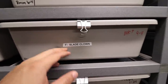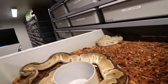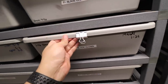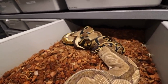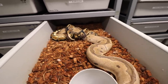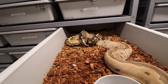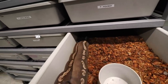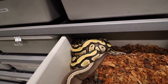Next we have this blade clown breeding — that guy needs to do some work — and on the bottom we have another blade clown breeding to none other than the mandarin head clown. This is going to be a good one. That's another snake made over here at AEP — mandarin head clown. Here's another good one: a GHI mojave breeding to a cypress Olympus.